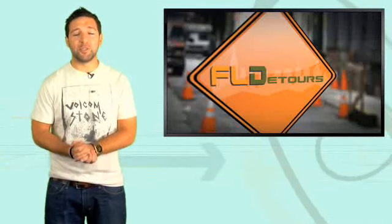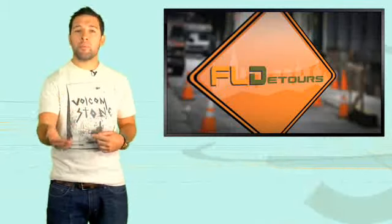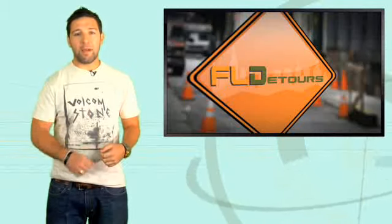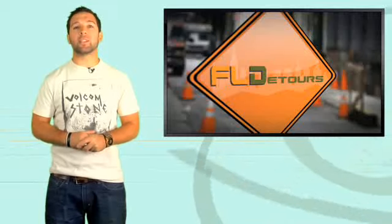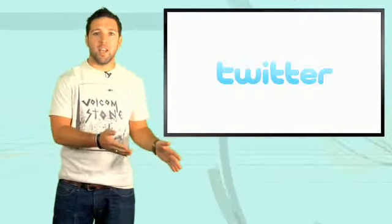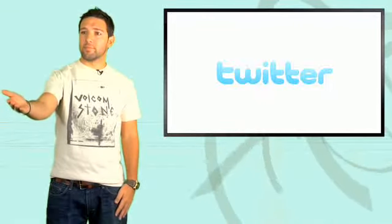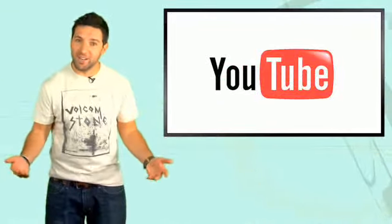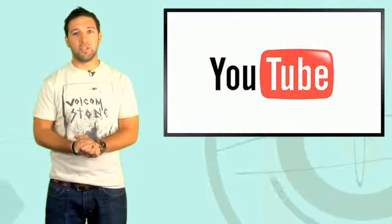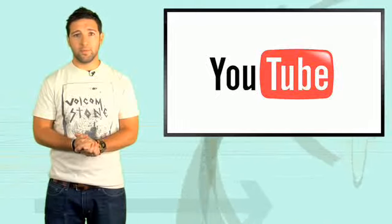Subscribe to FL Detours at YouTube.com/FLDetours — that episode will be up tomorrow. Well, that about does it for Fast Lane Daily today. I'm Derek D. Remember: Facebook.com/FastLaneDaily, Twitter.com/FastLaneDaily, and YouTube.com/FastLaneDaily. All right everybody, you have a lovely Tuesday — I'll talk to you tomorrow.